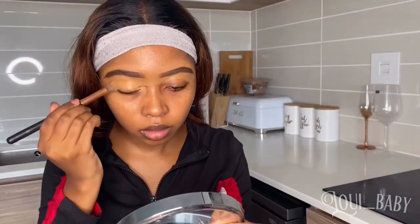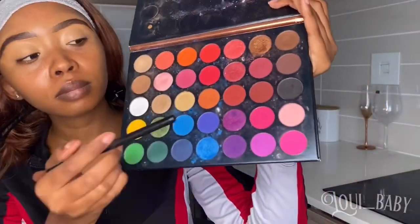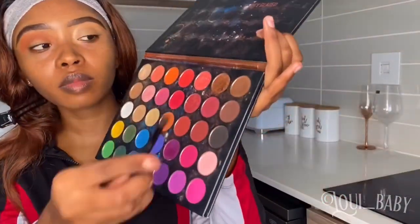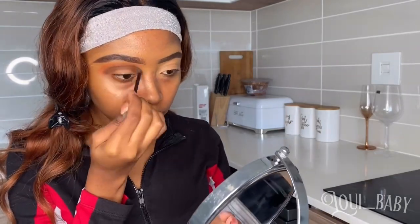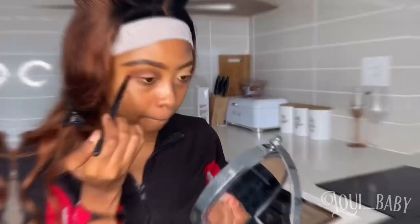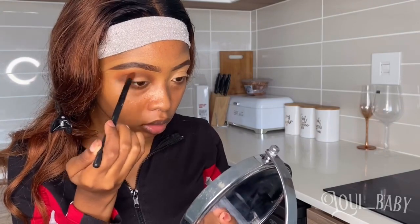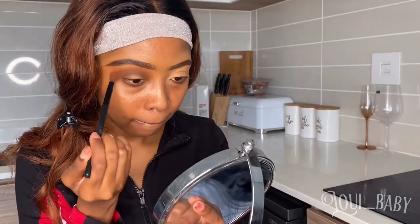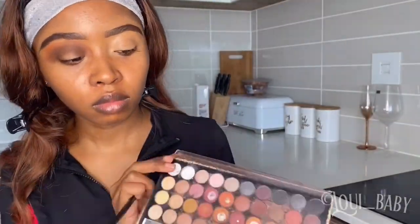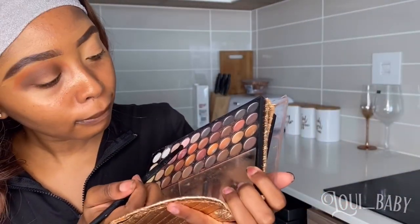Okay dolly, so I'm gonna go in with my concealer and put it on my lids, and then I'm gonna go in with that orangish color from my palette — my Studio Fix palette, I think. Then I'm gonna go in with the brown shade with that little pointed brush because I feel like it collects the pigment better than thicker brushes. Then just to blend it out I'm gonna use the bigger brush, just to make sure there are no harsh lines between the orange and the brown.